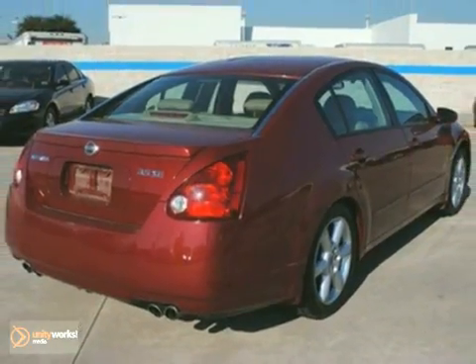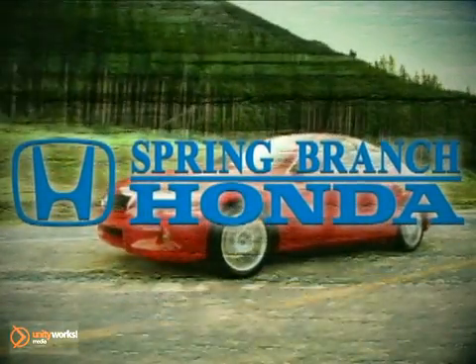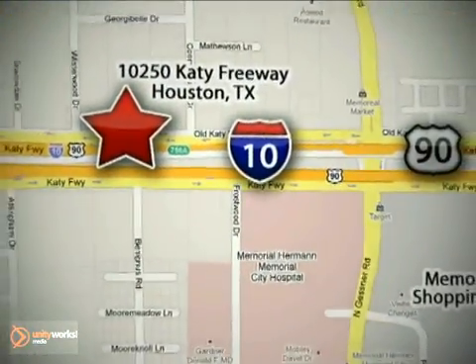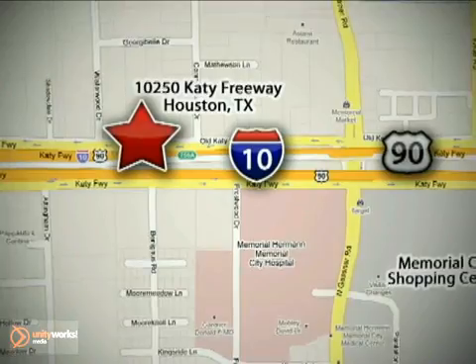Come and take a look. Call or stop in today. We're here to help — Spring Branch Honda at I-10 West and Kessner, or on the web at springbranchhonda.com.